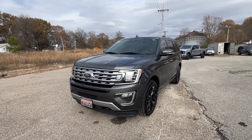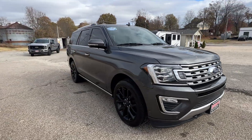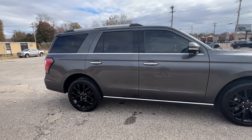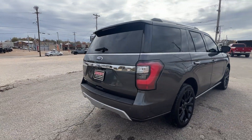This is a two-wheel drive, clean Carfax, tinted windows, tires all the way around are good, power running boards, blind spot awareness, and the mirrors, power hatch.